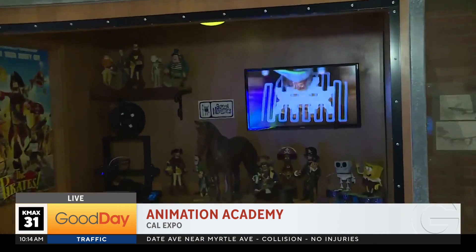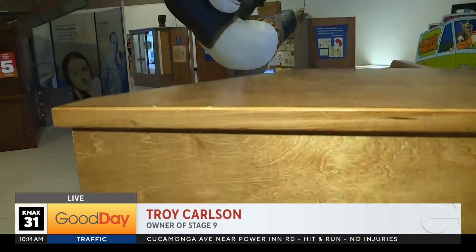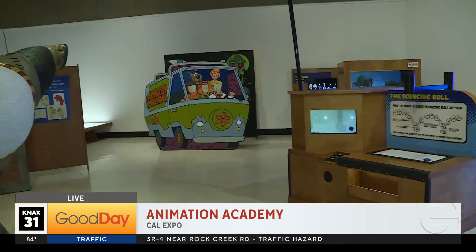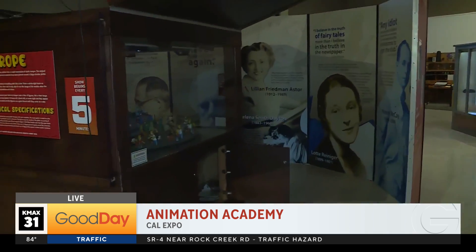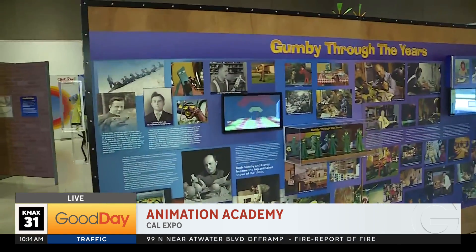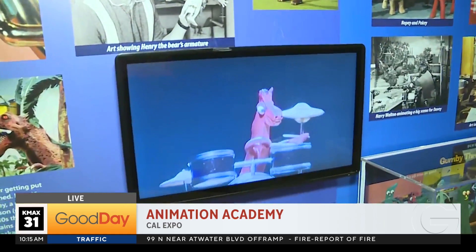We're breaking down all the different types of animation — traditional, stop motion, CGI — and giving everyone an opportunity to try their hand at drawing and making your own movie. We're also sharing fun facts about how old this industry is, starting at the turn of the century when they were just figuring out the illusion of movement. Taking pictures was revolutionary when it happened — it was like magic.